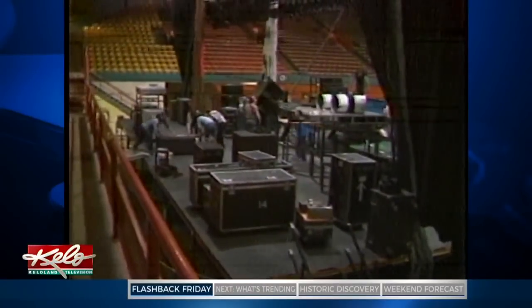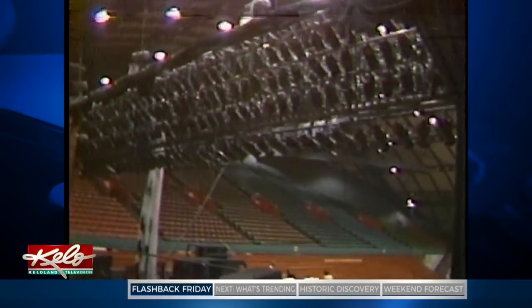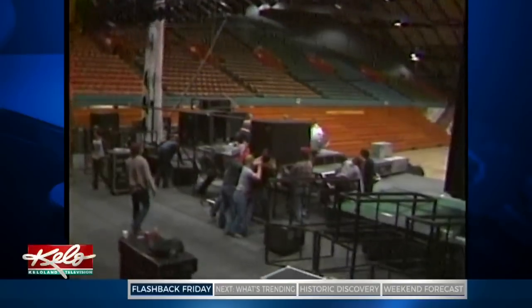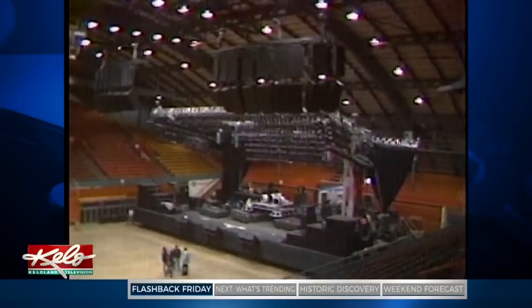At 6 a.m. this morning, five semi-loads of equipment rolled up to the Sioux Falls Arena, and about 50 people have been at work ever since setting up the giant stage for tonight's show. And it's some stage, sprawling over nearly a quarter of the arena floor.